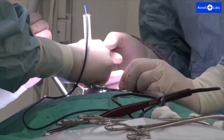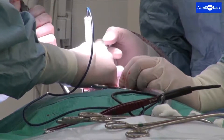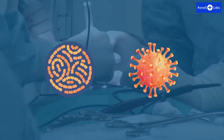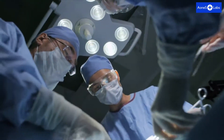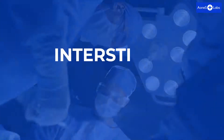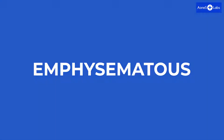Surgical smoke has been demonstrated to harbor contagious, viable, malignant cells, and even to contain live bacteria and viruses, including HPV and human immunodeficiency virus, all of which may induce great damage. Surgical smoke may induce acute and chronic inflammatory changes, including alveolar congestion, interstitial pneumonia, bronchiolitis, and emphysematous changes in the respiratory tract.